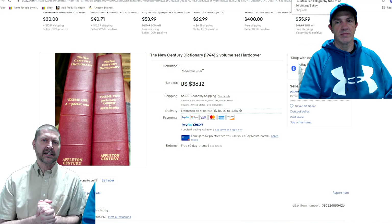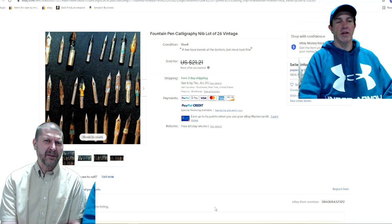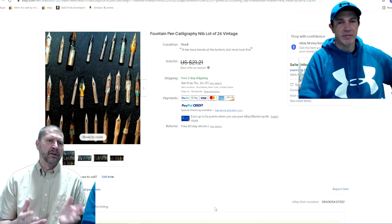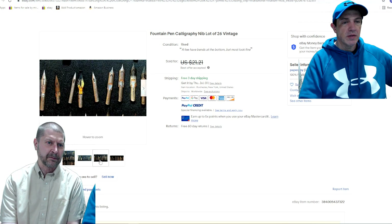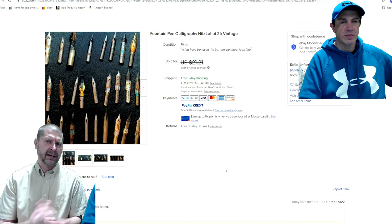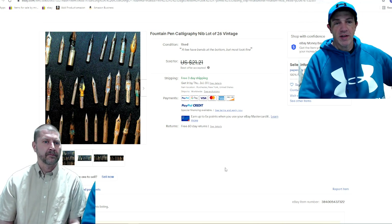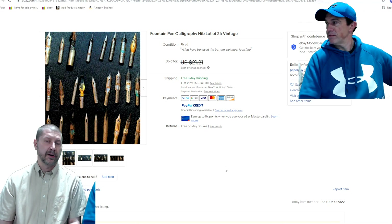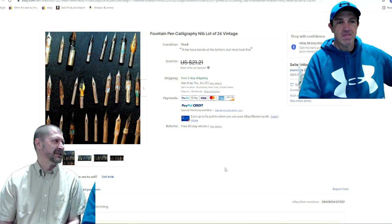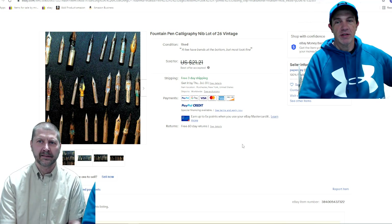You were actually with me at the estate sale where I bought this — I didn't buy it for the dictionaries, I bought it because of the box it came in. Fountain pen calligraphy nib lot of 26. Know nothing about them whatsoever — took lots of pictures up close, both sides. Put them up for auction first; I took $15 on it. I paid $5 for them in a box and bought it for the box. My assistant manager's father has an extensive fountain pen collection and buys — so if you get anything good, maybe a quick flip there.